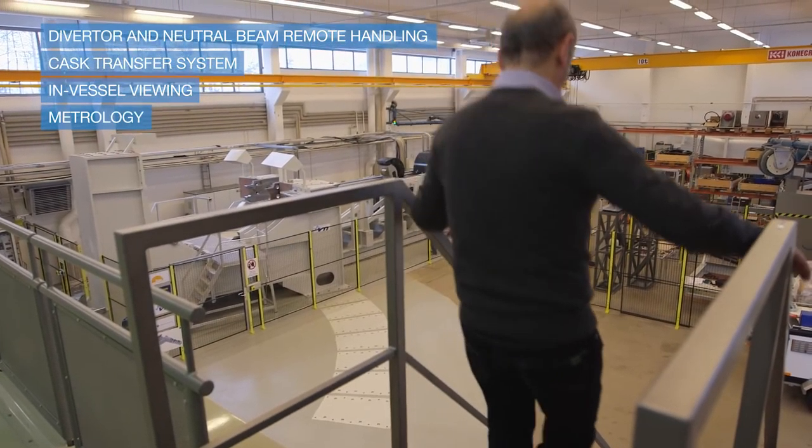Fusion4Energy and its suppliers will have to deliver the divertor remote handling system, the neutral beam remote handling system, the cask and plug remote handling system, and last but not least the in-vessel viewing and metrology system.